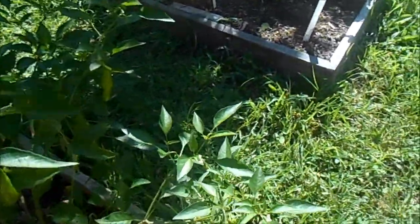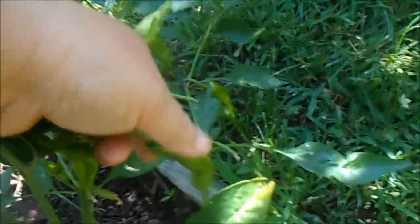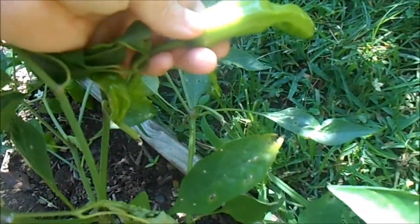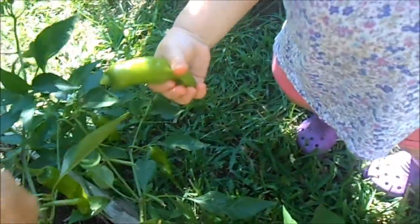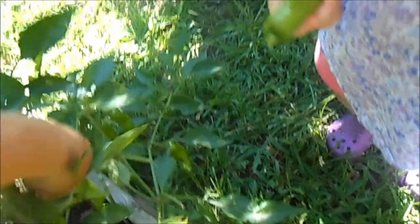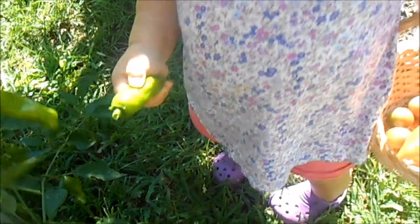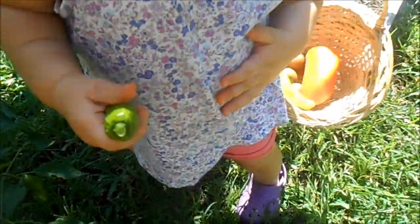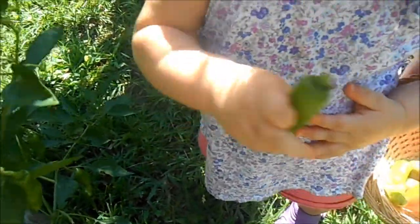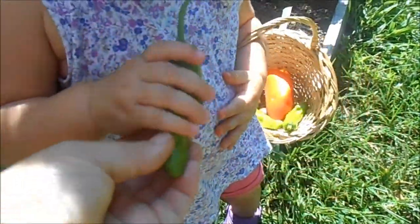Let's find a pepper you can pick. Here's some more pepperoncini peppers — here, go and pick that one. Yay! Put it in your basket, McKenna. Mimi just broke part of the plant — that's why I needed my scissors. Here's another one, put that in your basket.